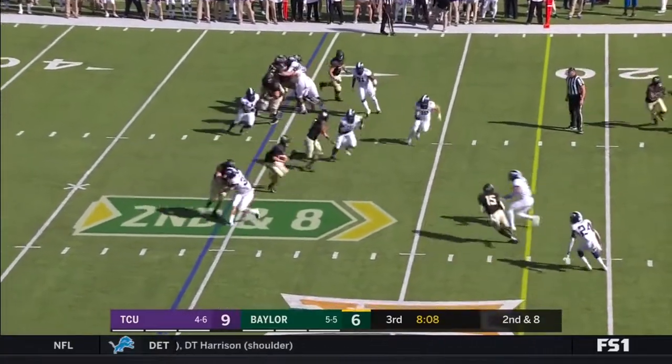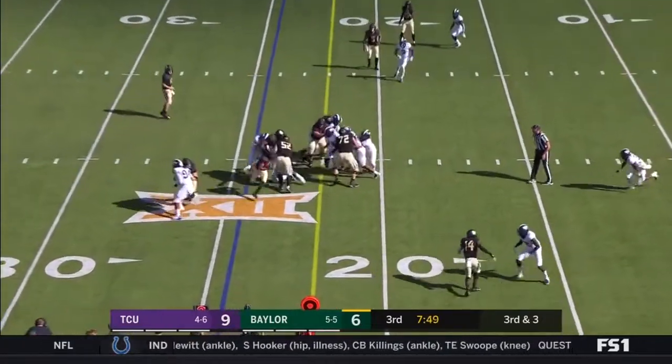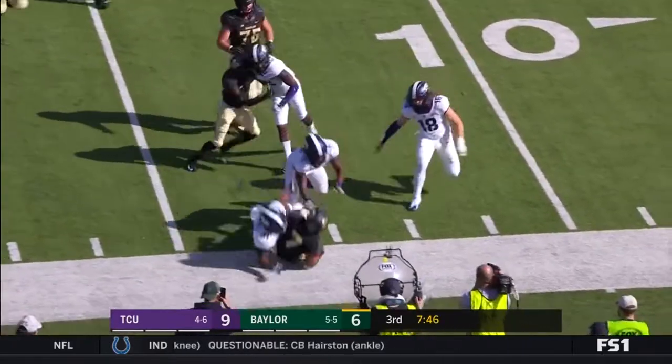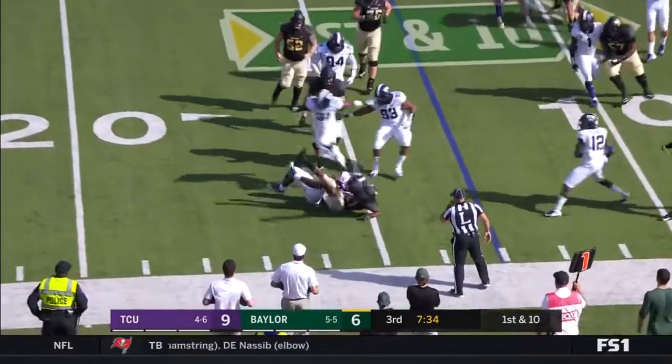Brewer keeps it, lowers the shoulder, going with Temple on front and free. Lovett, Lovett — he's got the first down. And Lovett does a great job there. Lovett takes the handoff and he gets tackled.